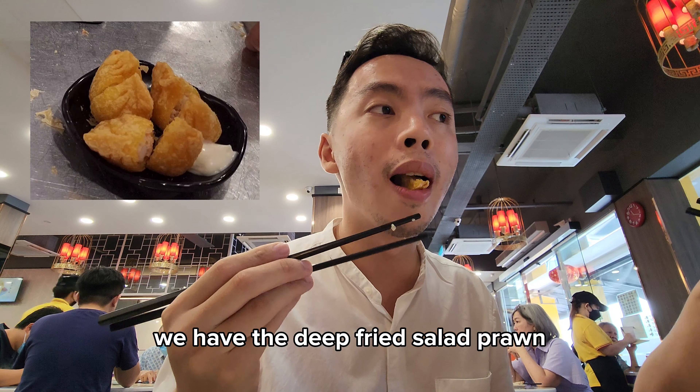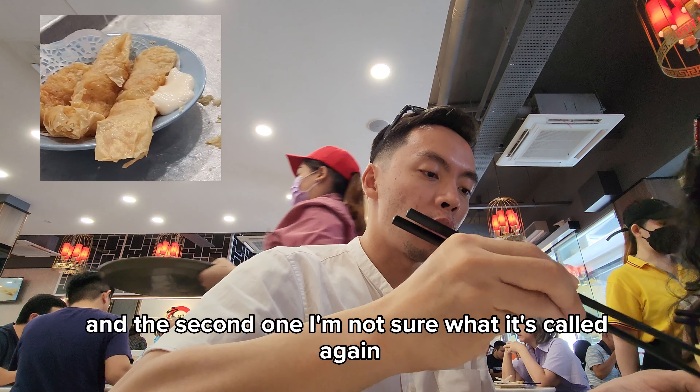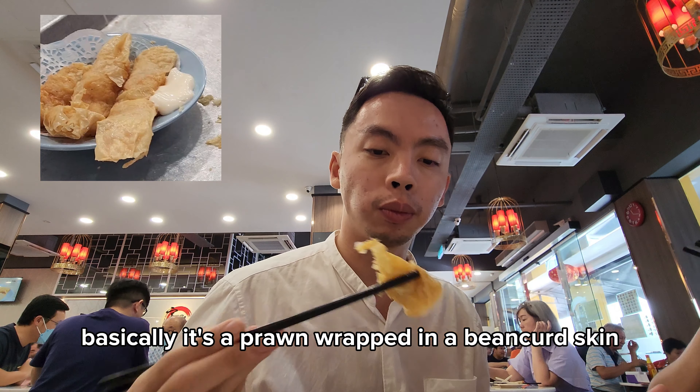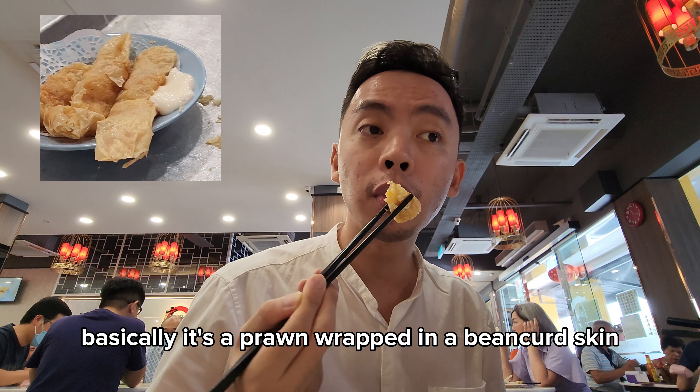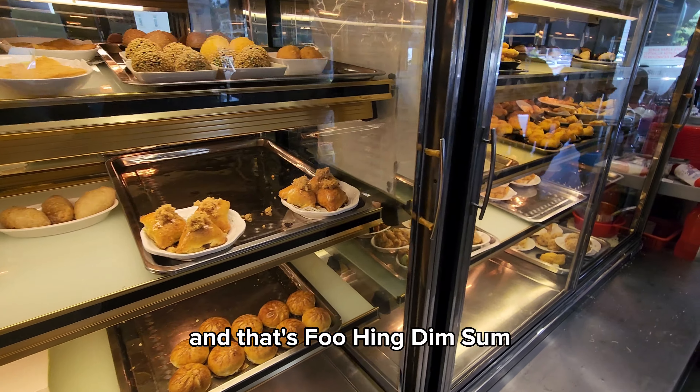We have the deep-fried salad prawn, which goes well with the mayonnaise. And the second one — I'm not sure what it's called again — but basically it's a prawn wrapped in a pink skin and deep-fried. And that's Foh Heng Dim Sum.